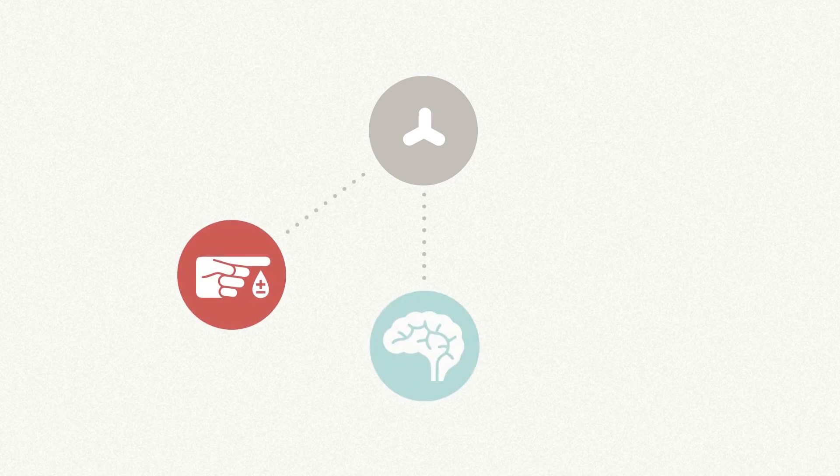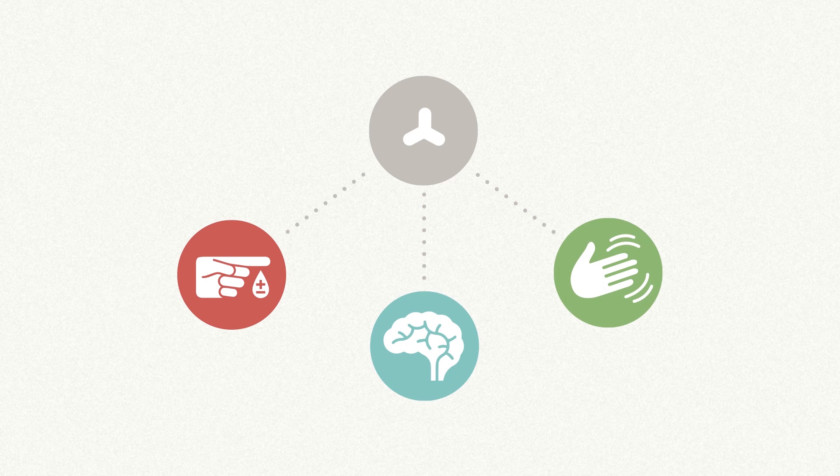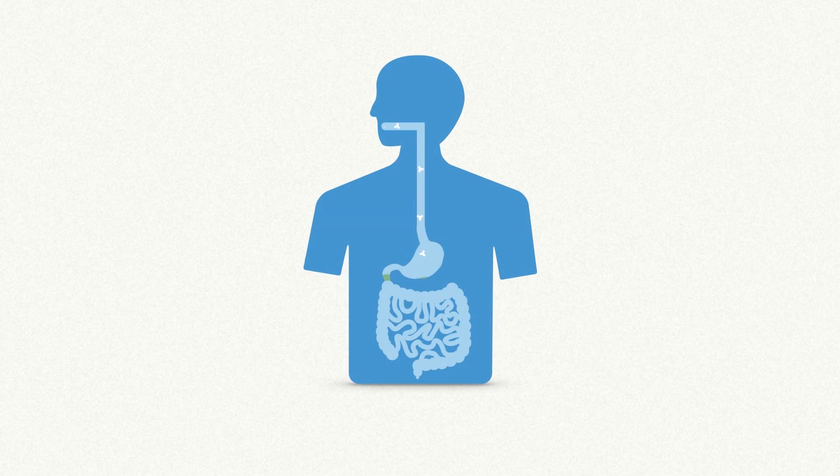According to many studies, an excess of nitrates can lead to serious health problems, including diabetes, Alzheimer's and Parkinson's disease. Nitrates occur naturally in our fruit and vegetables — a small amount isn't harmful. But our body converts an excess of nitrates into nitrites. And when nitrites get into the stomach, the acidic conditions may cause them to form nitrosamine, which is carcinogenic and may be seriously harmful to our health.